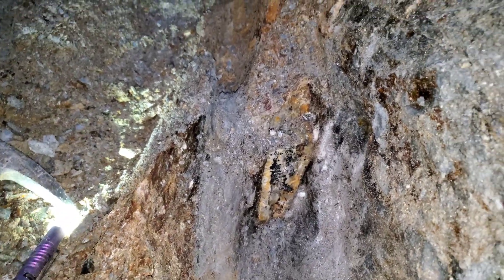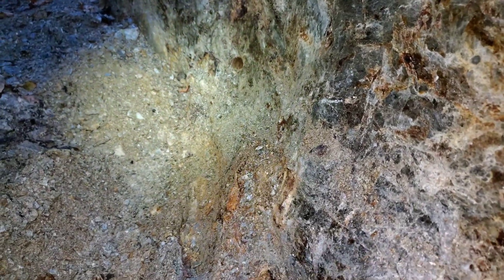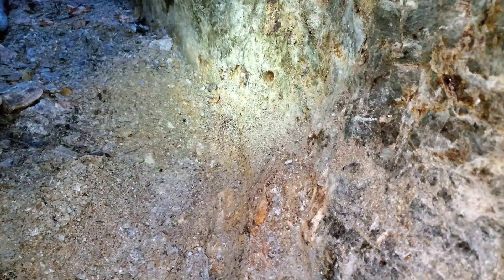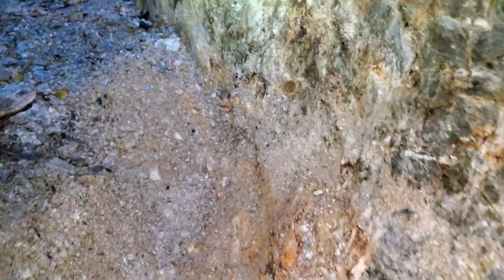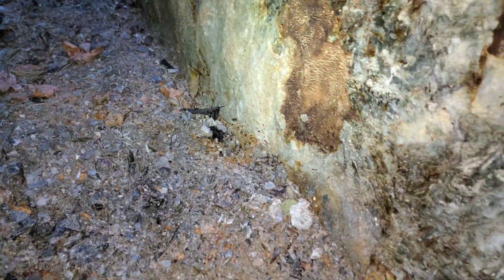There is about one percent copper in this VMS as well, a little bit of gold, a little bit of silver in lower amounts, but we've got really good zinc here.